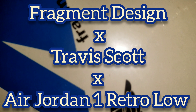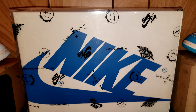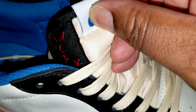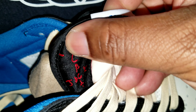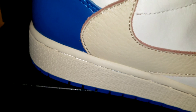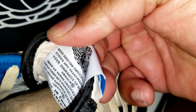The Fragment Design Travis Scott Air Jordan 1 Retro Low delivers a collaboration that blends signature details associated with both La Flame and Hiroshi Fujiwara's influential imprint. The color palette is reminiscent of past Fragment joint ventures, highlighted by a white leather upper with contrasting overlays in black and royal blue. Scott's inverted and oversized swoosh decorates the lateral side panel in an off-white finish, while a standard black swoosh is stitched onto the opposite side.